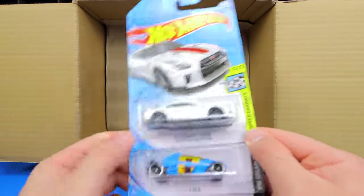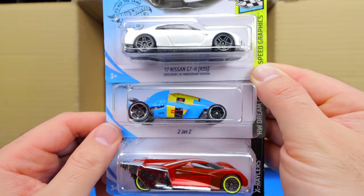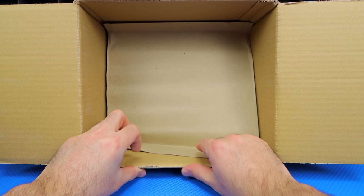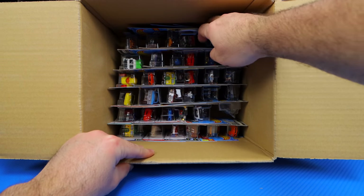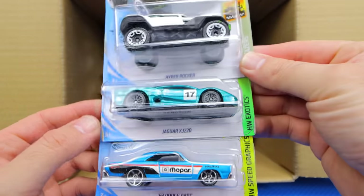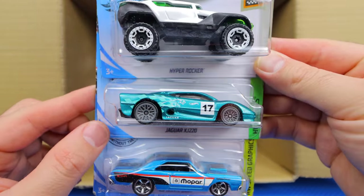We've got another 2017 Nissan GTR R35, a 2Jet Z, and the Linster Prototype. Going down to our second half of the case, we'll pull out this cardboard divider. We've got the Hyper Rocker again and the Jaguar XJ220 — this has been a very fast car down the Peak Time Racing track.